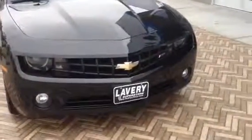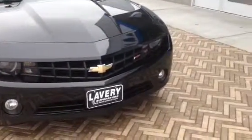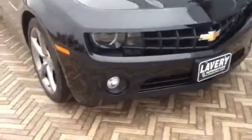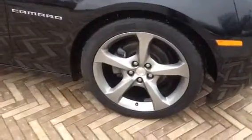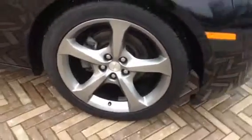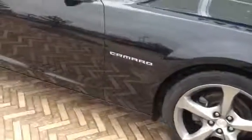It actually looks really good. Obviously, you know, it's a 2LT. It's got the RS package, so it's got the fog lights and the halo lighting. It's got the Pirelli tires on it, which I believe are 20-inch — they might be 19s, but I think they're 20s.